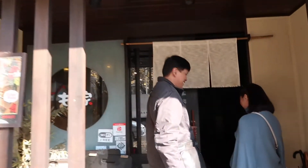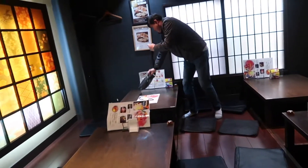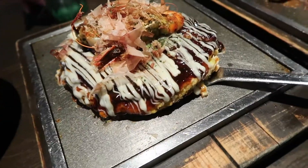Lunch time! Okonomiyaki — Japanese pancake.